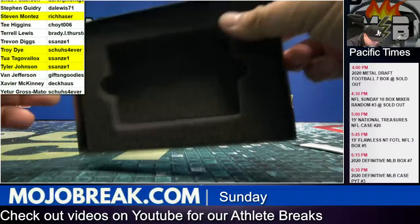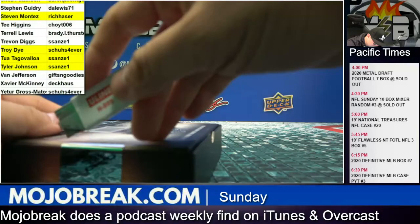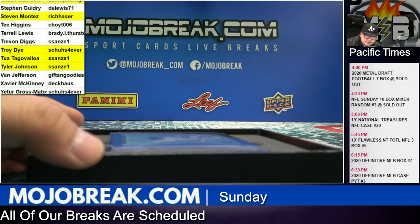All right, last box of the break. Tomorrow with Doug, guys — we're doing the first random team style break of the new 2020 draft class. I think he's doing Ultimate Leaf Draft Football tomorrow, random team style, so you get a team for all of these new working teams.